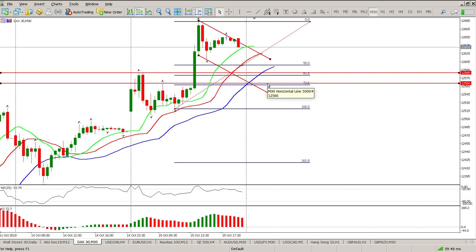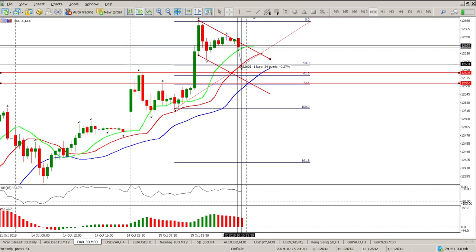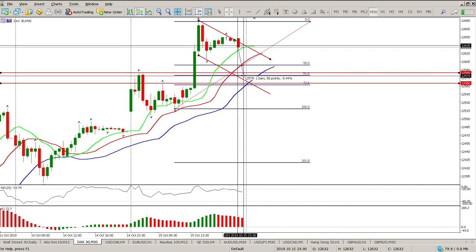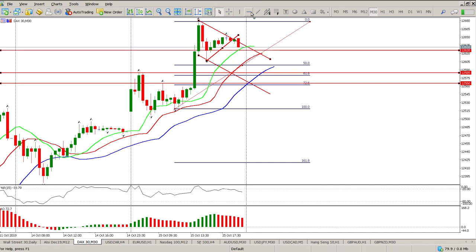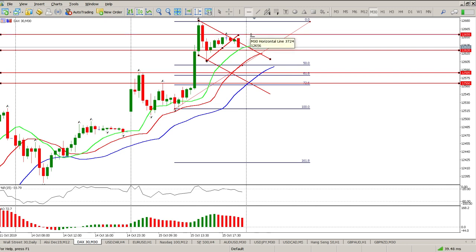So anything between 12,566 and 12,585. Is there a chance of a 50-point move to the downside? Yes, there is, but it's a risky move, so it's not a move that I'm willing to take. If we do break above this fractal here to the upside, we basically would put this into a triangle. There's our triangle with a fake out and then a move to the upside. Or alternatively, it's just going to put it in as a channel.